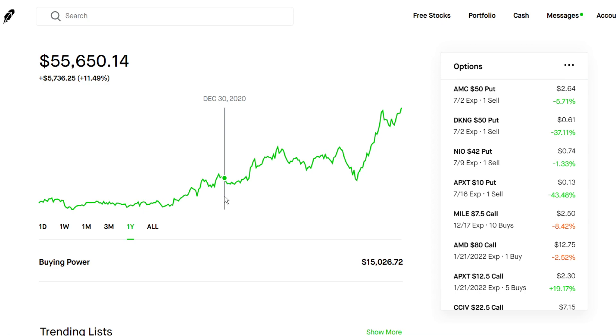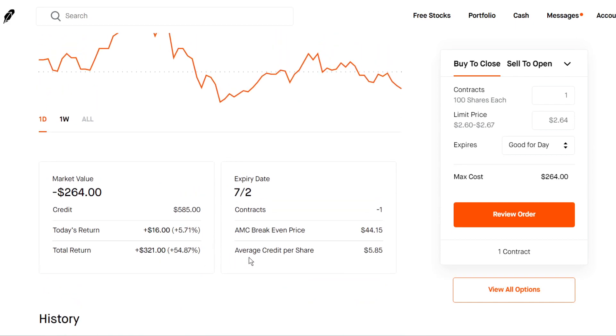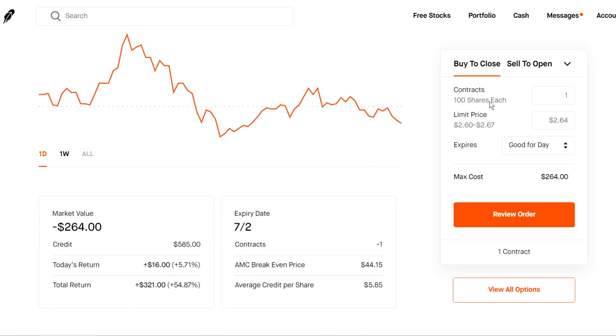Normally I just sell cash secured puts with safe strikes, including on volatile stocks like AMC, SPCE, and Palantir. Right now I'm selling four cash secured puts. One is an AMC $50 put — I'm pretty bullish on AMC. Even though AMC has been going down, the premium has bled out, so we're up in profit. I sold it for around $585 and right now it's worth $264, so that's a $321 profit if I closed out right now. To close a cash secured put, you buy back the contract at a lower price, since you're shorting the put, or just wait until expiration if it expires worthless.